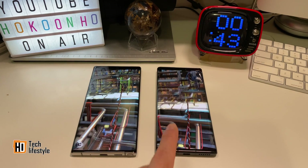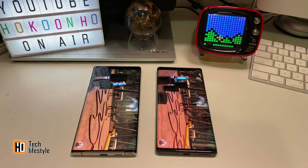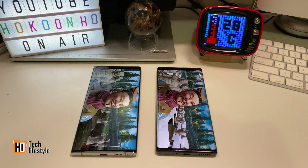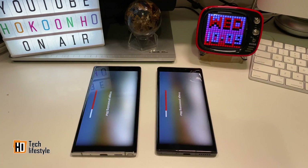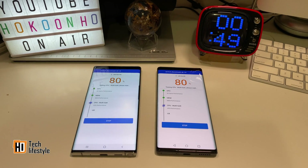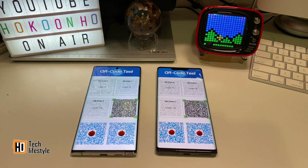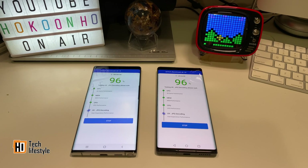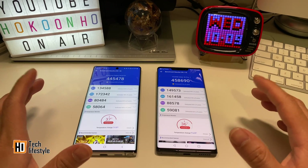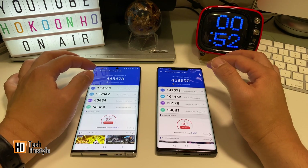Just look at the screen — the Mate 30 Pro is a bit smoother. They both finished the Antutu test at the same time, and as you can see, the Kirin 990 scored a bit higher than the Snapdragon 855.